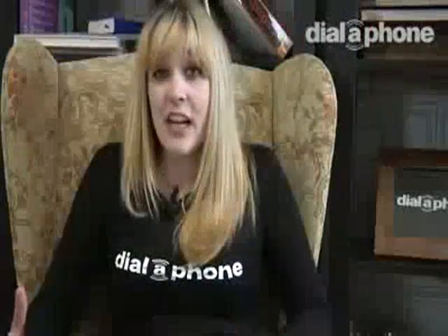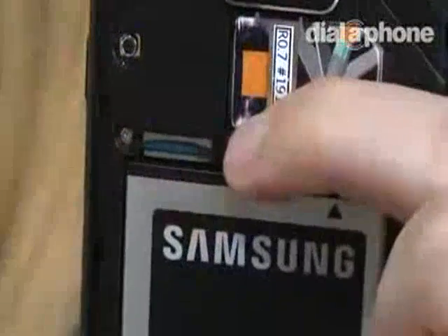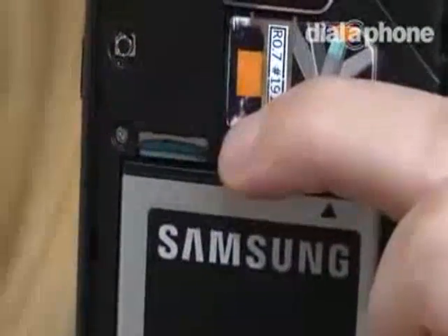The Galaxy S2 is available in both 16GB and 32GB models and also has a microSD card slot that can support cards up to 32GB, so there's plenty of storage space on offer for all your media.